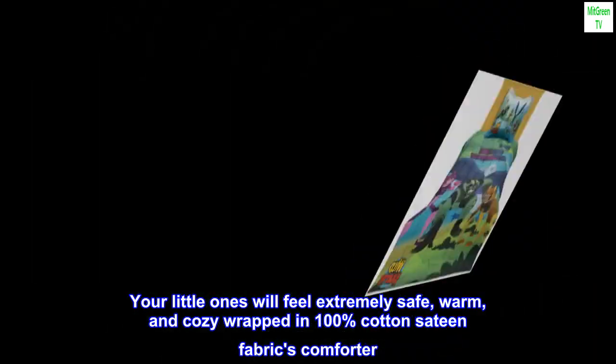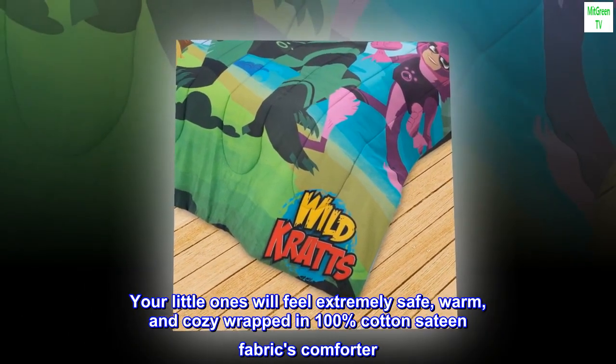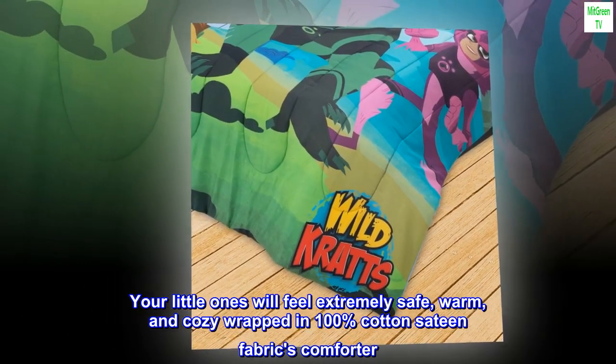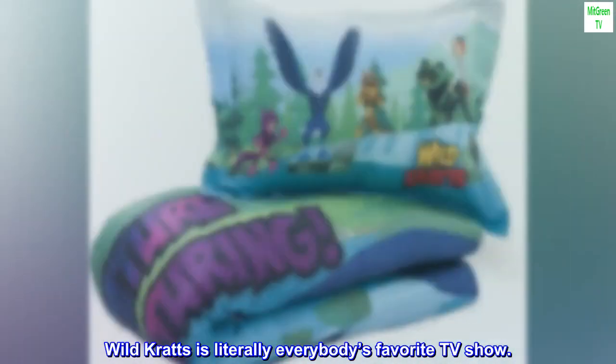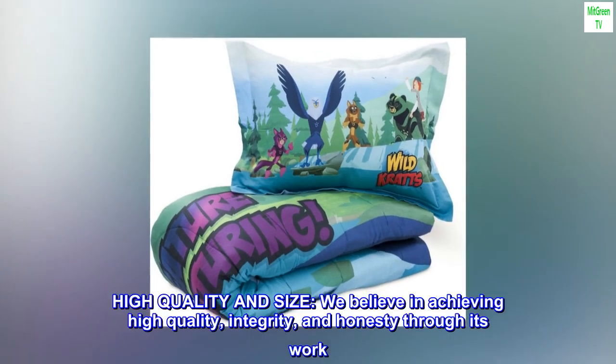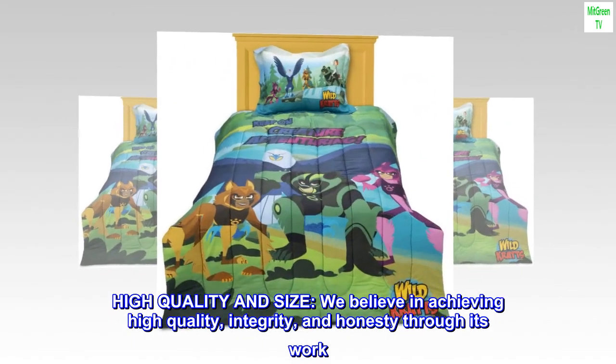Your little ones will feel extremely safe, warm, and cozy wrapped in 100% cotton sateen fabrics. Wild Kratts is literally everybody's favorite TV show. High quality and size — we believe in achieving high quality, integrity, and honesty through our work.